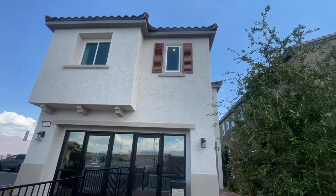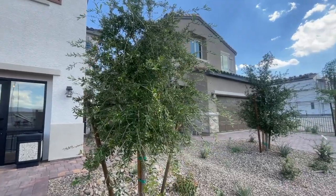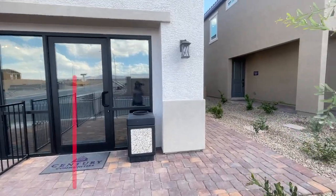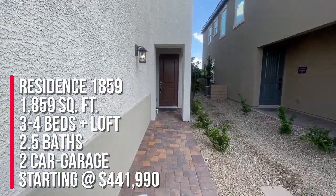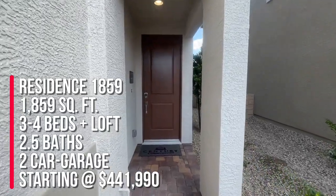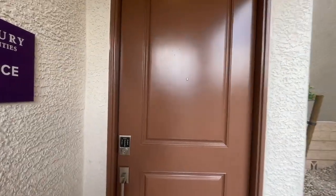They have three spec homes available to sell right now, and in this community they have three different floor plans to choose from, with two modeled right now. We're going to take a tour of the Residence 1859, which is 1,859 square feet with three to four bedrooms, two and a half baths, a loft, and a two-car garage. Base price is starting at $441,990.